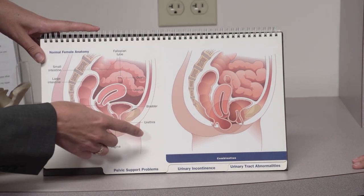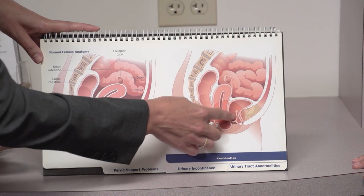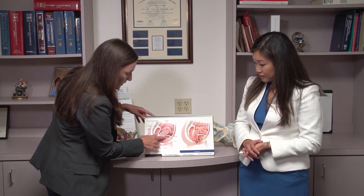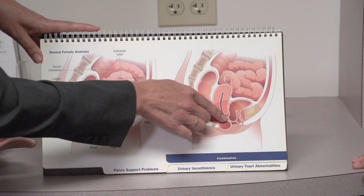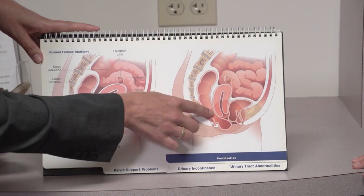In this diagram we can see that the bladder is kind of caving down into the vagina, whereas over here in the normal anatomy it is well supported. The uterus itself has actually come down a little bit, and we also see a bulge in the rectum as well.